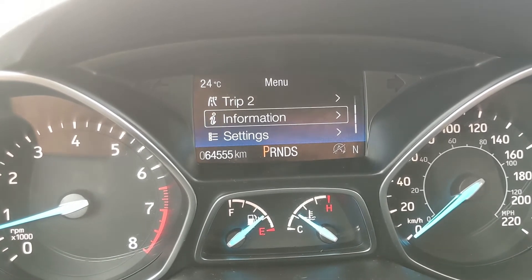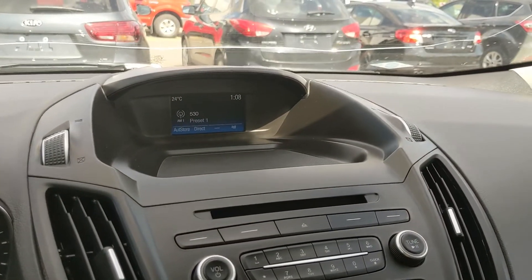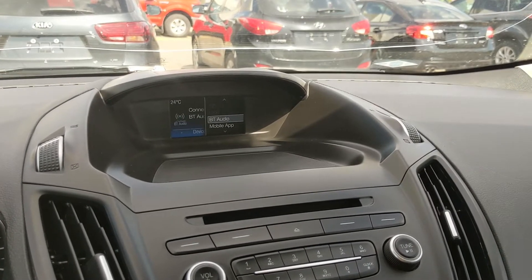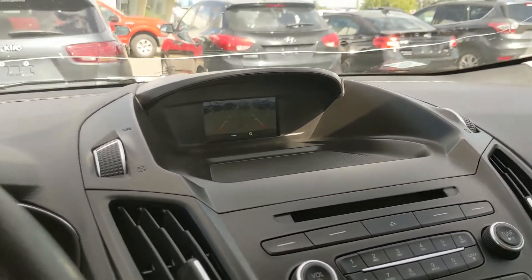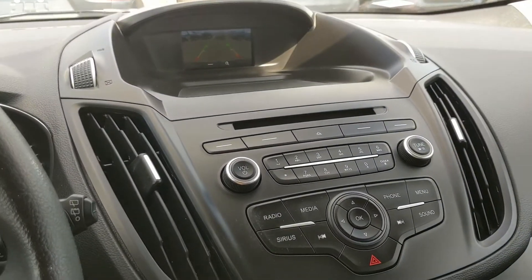Moving on, you have your center infotainment screen with radio, Sirius, CD, Bluetooth, and USB, so you have quite a few options for whatever you want to listen to. Shifting into reverse, you also have a backup camera so you can see where you're going and hopefully avoid hitting anything.